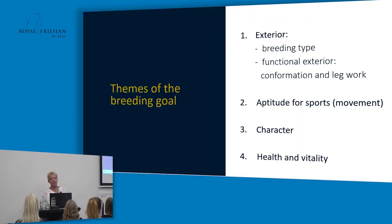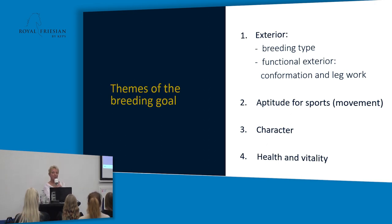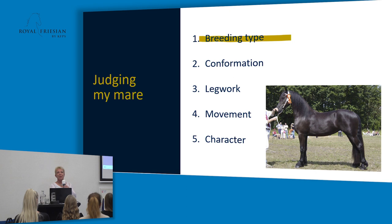The themes of the breeding goal include the exterior, sport testing, character, and health and vitality. For the exterior, the five things we look at when judging a Frisian horse are: breeding type and characteristics, conformation (the build of the horse), leg work — both stance and quality — movement (both walk and trot, judged during the inspections), and character.